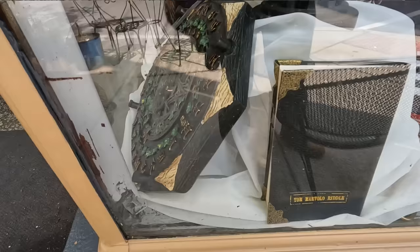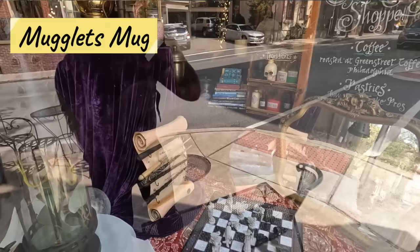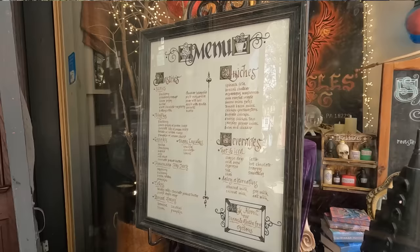One thing you definitely have to check out when you're here in Jim Thorpe is the Harry Potter Cafe, also known as the Muglets Mug. Basically it's a Harry Potter themed coffee shop, so Harry Potter fans are going to love it. They have Harry Potter themed drinks and desserts, so definitely check that out if you're interested.